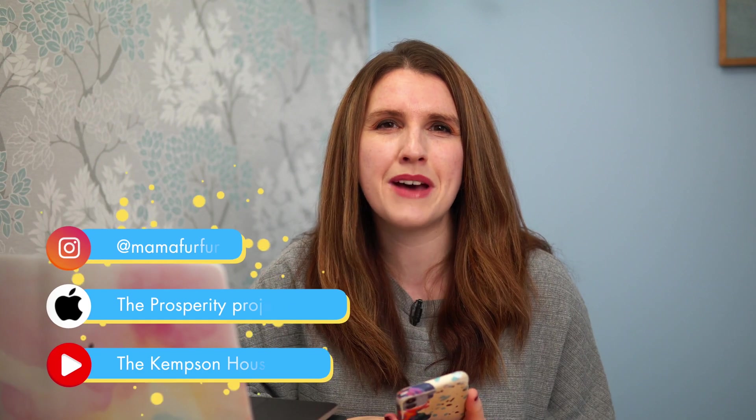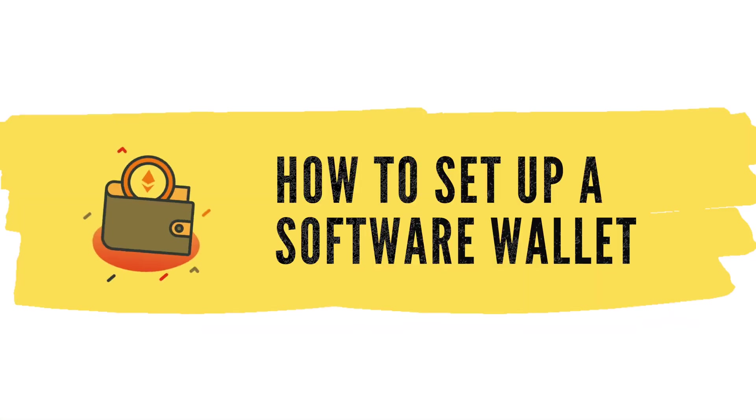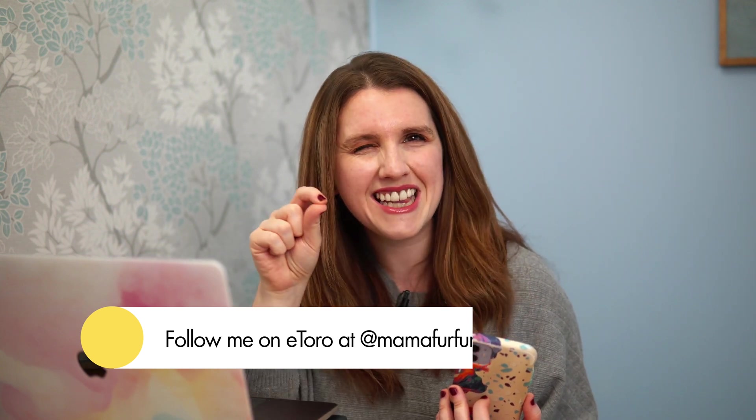Welcome back to the Mama Fur channel, my name is Jennifer. Today we're talking about cryptocurrency, and I want to give you a tutorial about how to set up a software wallet. I've been using eToro for a number of years now — every month my husband Matt and I have a competition using a small fun money portfolio. You can follow along on eToro at @mamafurfur to see what I'm investing in.